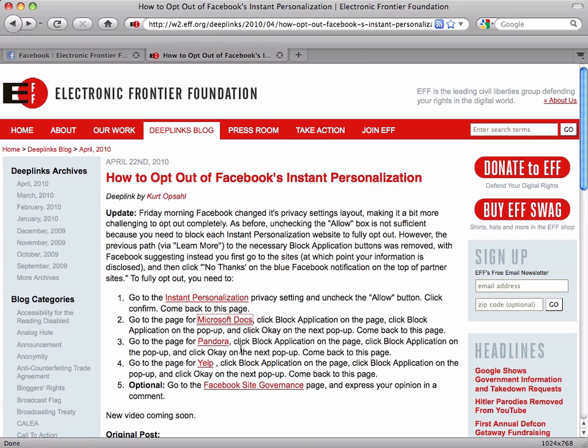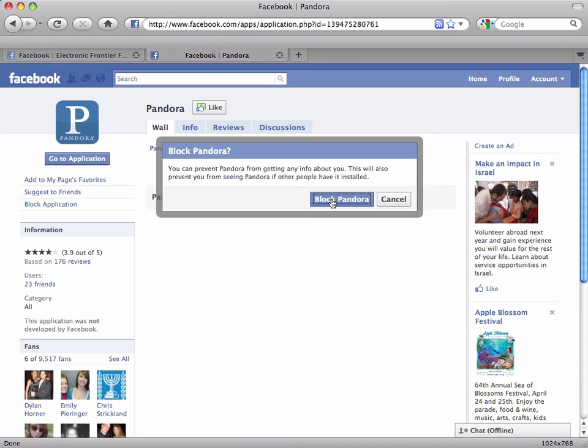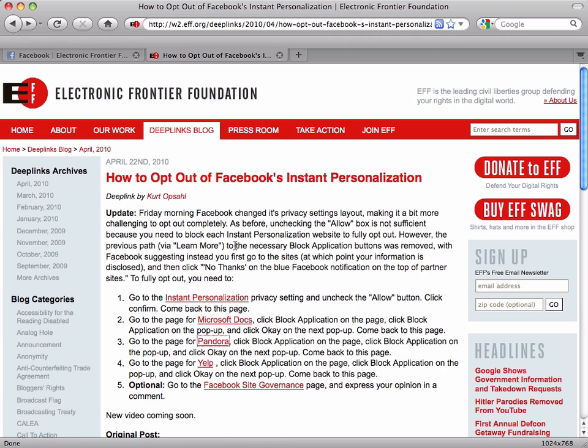Now we'll move on to step three, which will be the same thing for Pandora. Click on this link, go to the block application option, go ahead and click, and then click to confirm. We're going to hit back one more time.